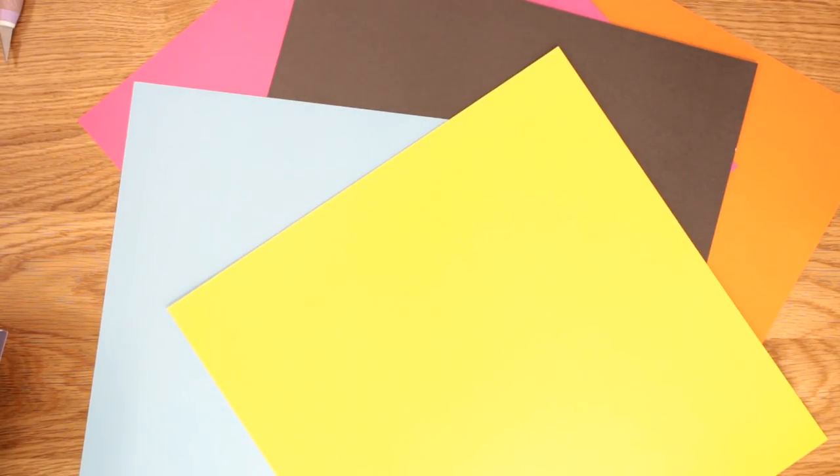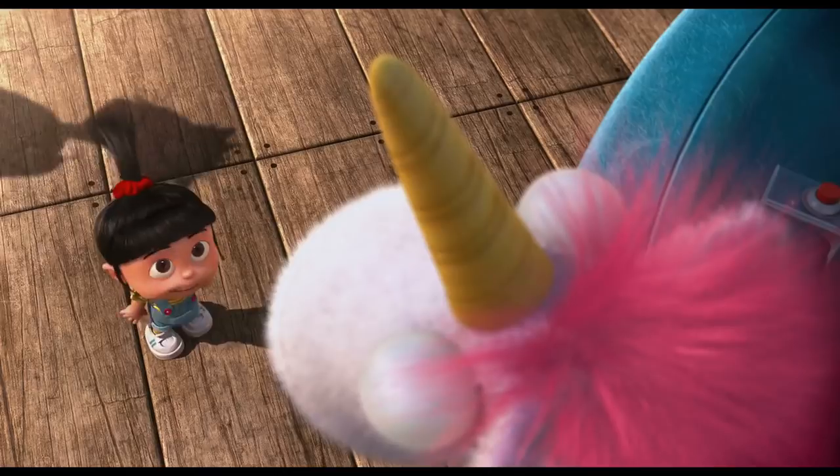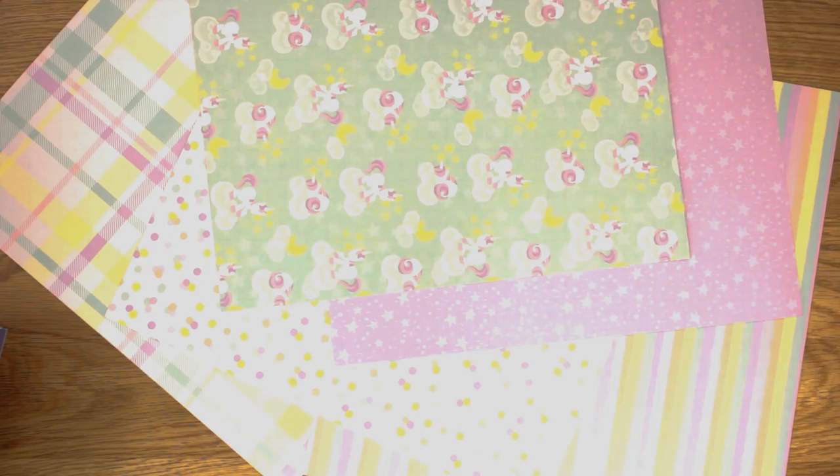The last sampler pack is 'Unicorn Dreams' - I don't think I need to explain that one! Just look at those colors - pastel rainbows, pastel unicorns, pastel spots. Absolutely stunning patterns. Turn them over and you've got beautiful pastel solid colors. Really beautiful.